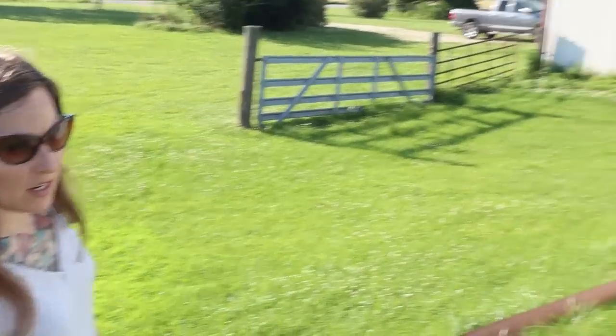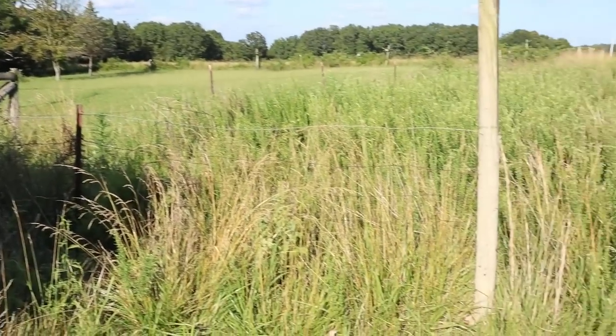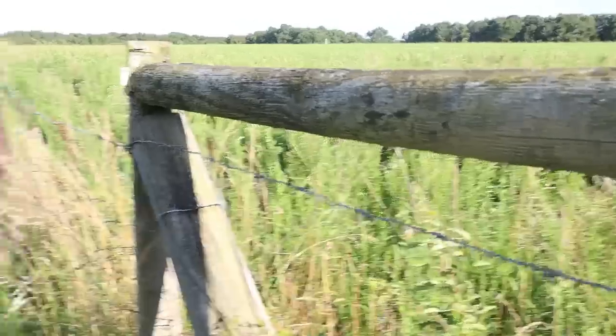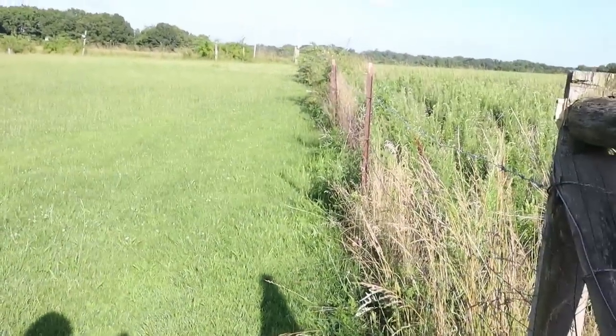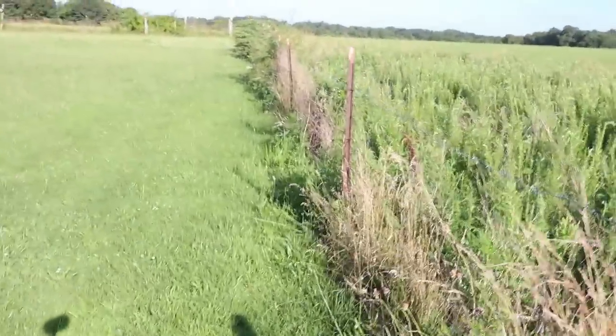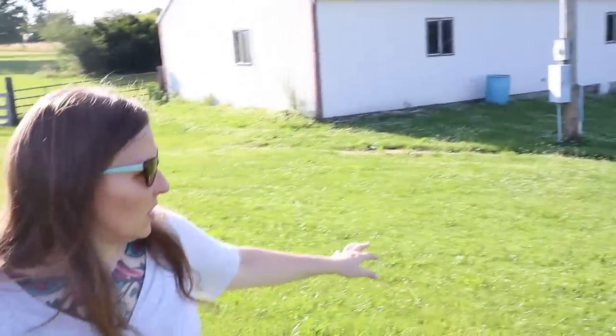This is our well house here. Our property actually jogs over at the well house, separated by some barbed wire. Along this fence line there are tons of roses, so that'll be fun for collecting rose hips and things like that to make some teas.